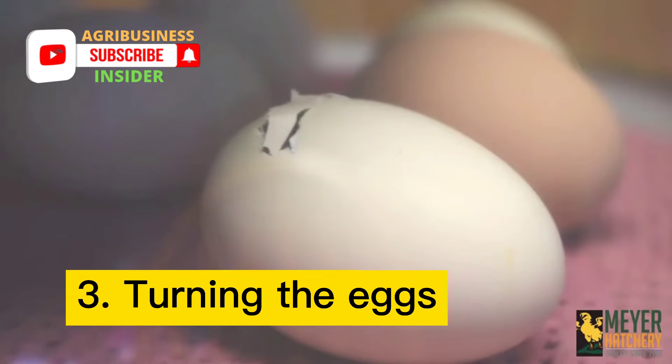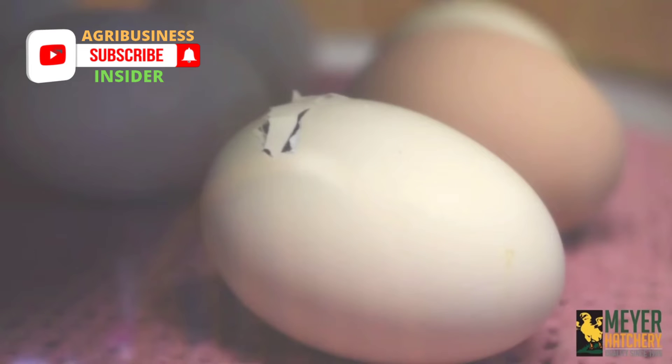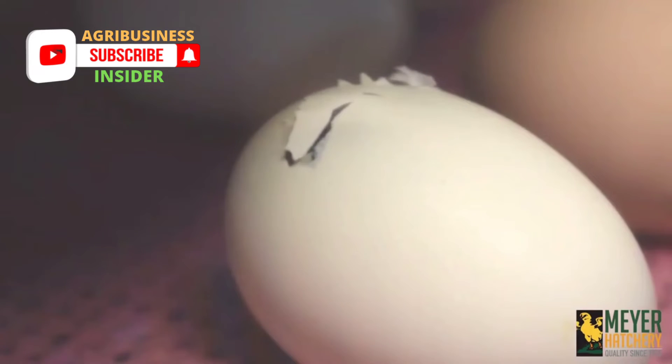Turning the eggs is also important. Eggs must be turned at least two to three times daily during the incubation period. Many experts say that turning them four to five times a day is even better. Do not turn the eggs during the last three days before hatching, because the embryos are moving into the hatching position and no longer need turning.